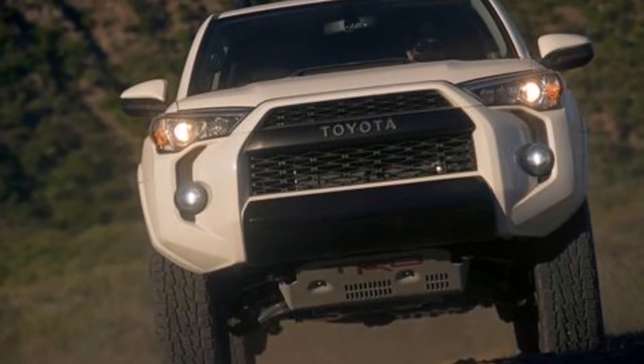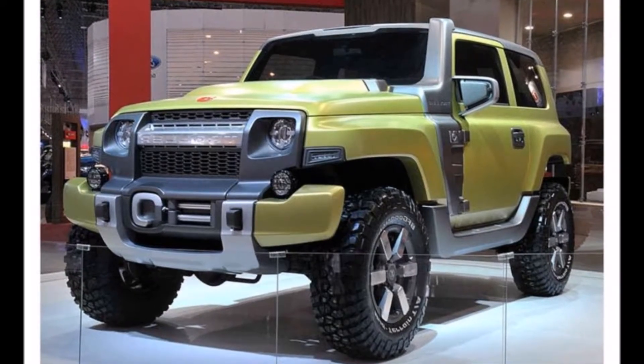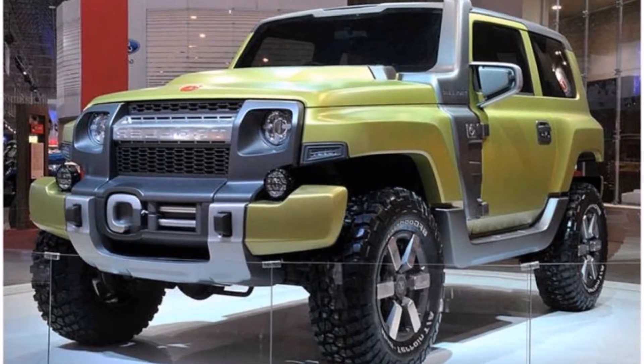The 4Runner is really the only body-on-frame SUV left in that class since everything else has gone to unibody, so it feels like a Jeep competitor. I think the 4Runner TRD Pro competing with Jeep is similar to how the Tacoma competes with Jeeps — not a 100% match, but a pretty nice competitor. There's also a rumor of a possible return of the FJ Cruiser, and maybe these updated TRD Pros are hinting at that — saving the full treatment for when the new FJ or FJ replacement arrives.